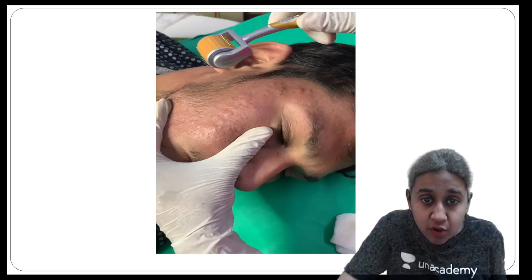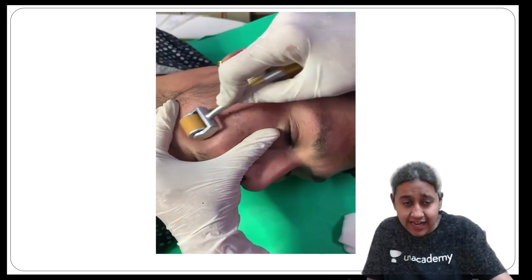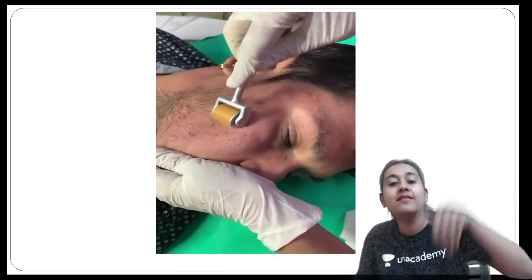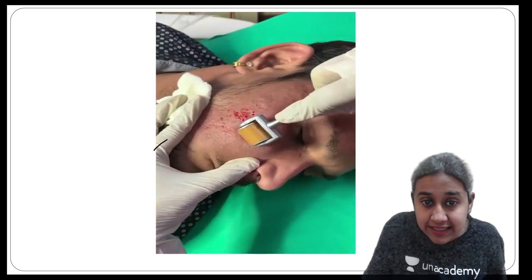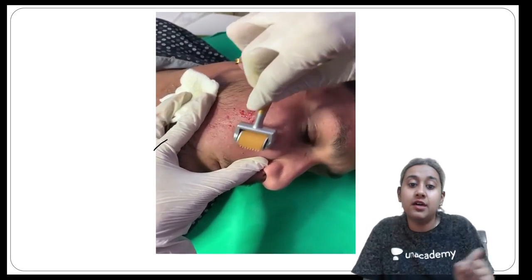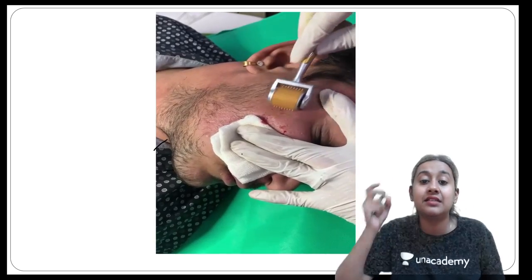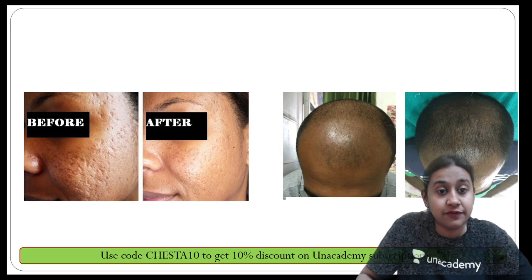To perform derma rolling, you stretch the skin of the patient and apply the derma roller in different directions, creating micro-punctures up to the level of the dermis. This stimulates collagen, and the scars are healed through rejuvenation and realignment of collagen. The endpoint of derma roller treatment is when you get pinpoint bleeding, which means the punctures have reached the dermis.